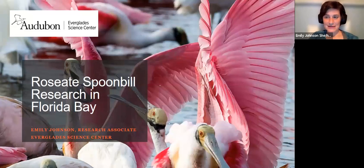Thank you all for having me. Tonight I want to talk to you about Roseate Spoonbill trends in Florida Bay and what the Everglades Science Center is doing to try and understand these birds a little better.